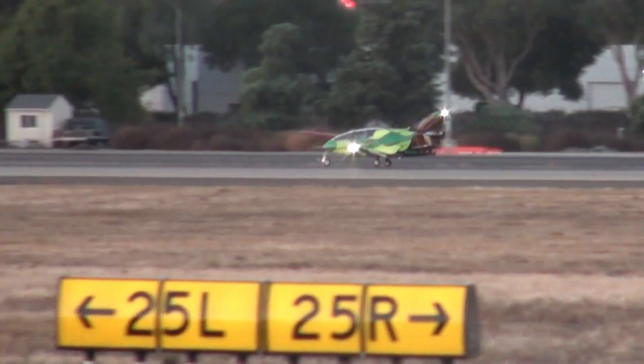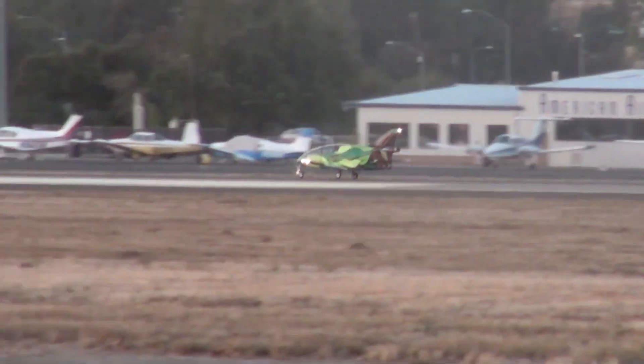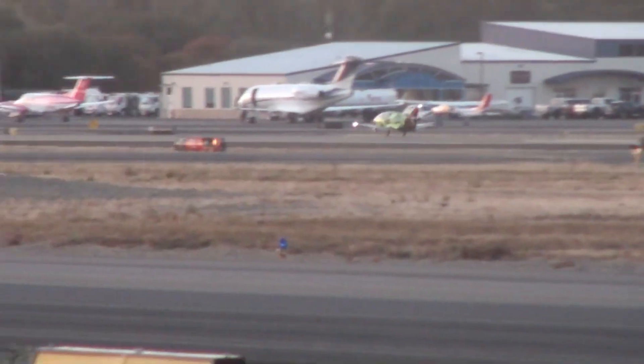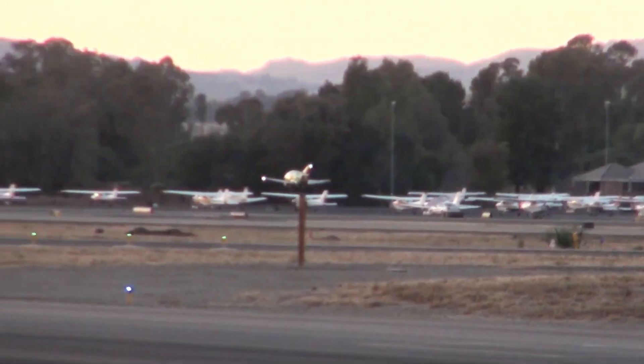Though plagued by engine difficulties and a history of incomplete kits, the BD-5 captured the imagination of countless enthusiasts, embodying the dream of building and flying one's own high-performance micro aircraft. More than just a machine, it stands as a symbol of ingenuity, persistence, and the pure joy of flight — proof that even the smallest cockpit can cradle the biggest dreams.